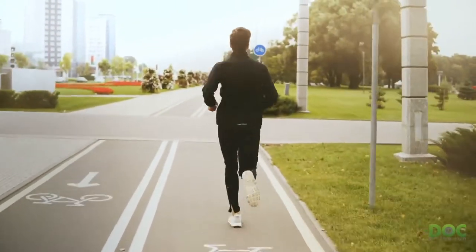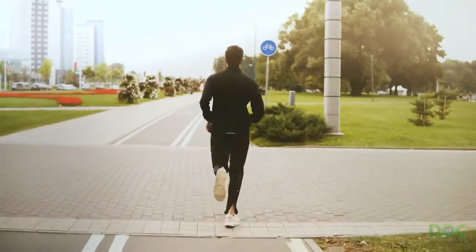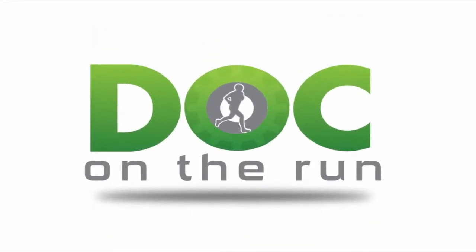It's smooth, it's predictable, and it's relatively soft when compared to concrete, brick, or cobblestone. Doc on the Run. We help injured runners run.